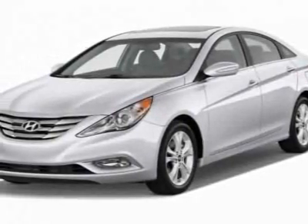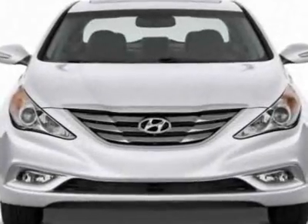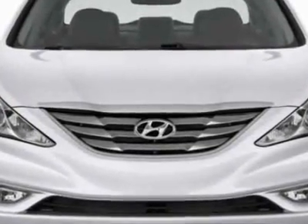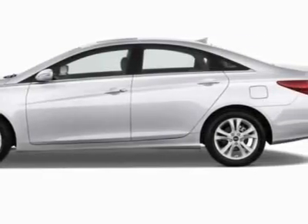Come take a look at this new 2012 Hyundai Sonata. For your protection, this vehicle has a full factory warranty. This vehicle gets an estimated 24 miles per gallon in the city and an estimated 35 on the highway.